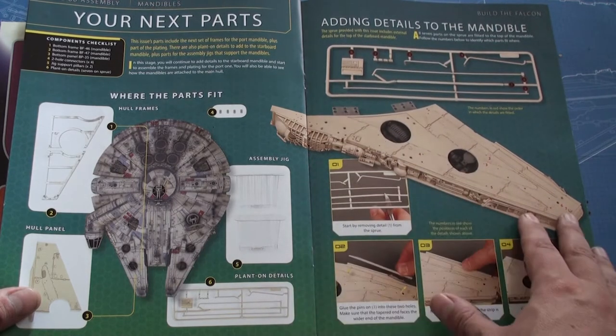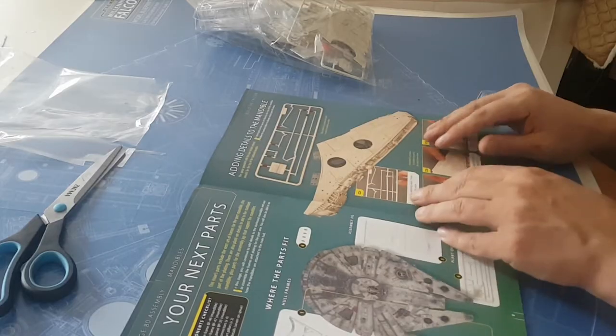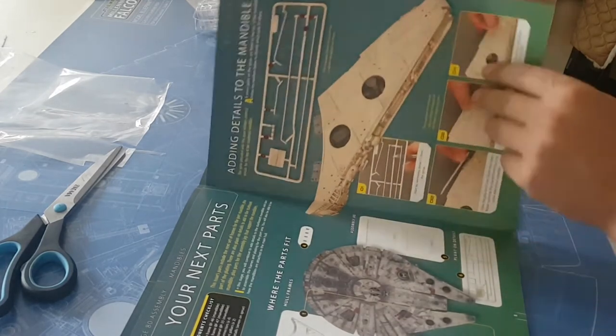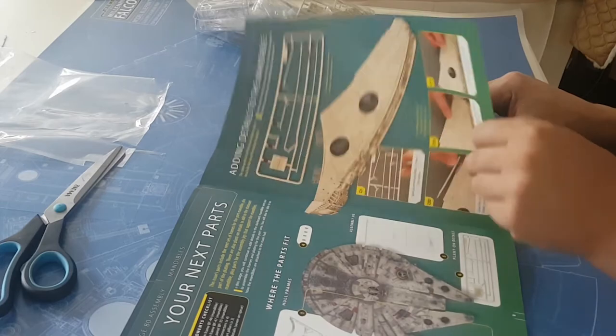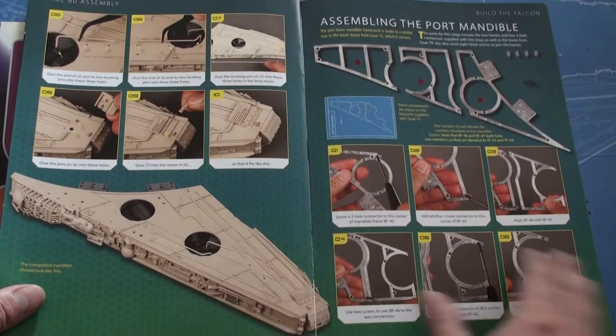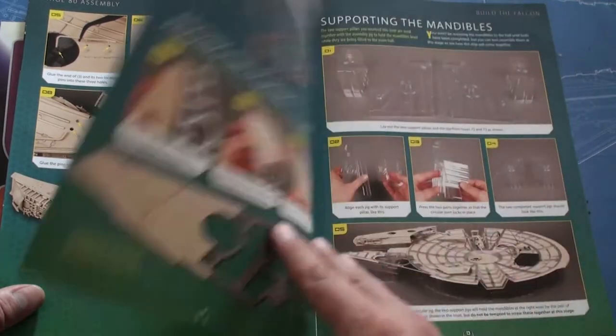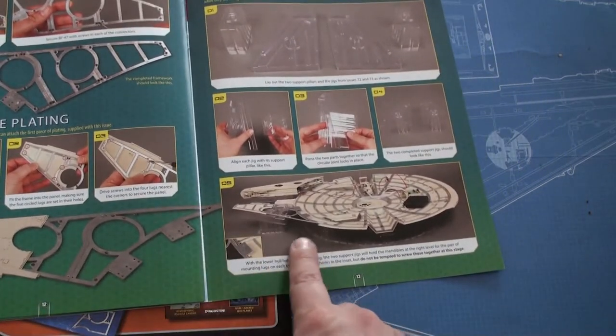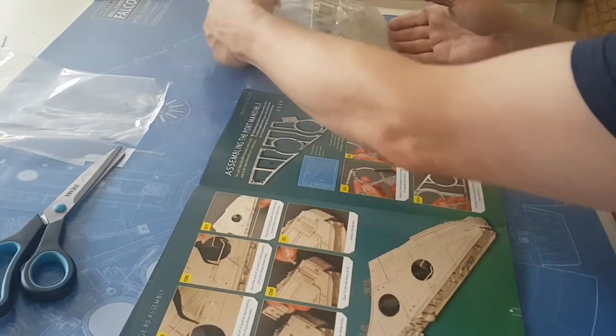This looks like it concludes the construction of one of the mandible's top, bottom, and side sections, including some upper details which maybe will be added later on. And we're starting working on the other mandible. Let's go look at what we got inside the two issues.